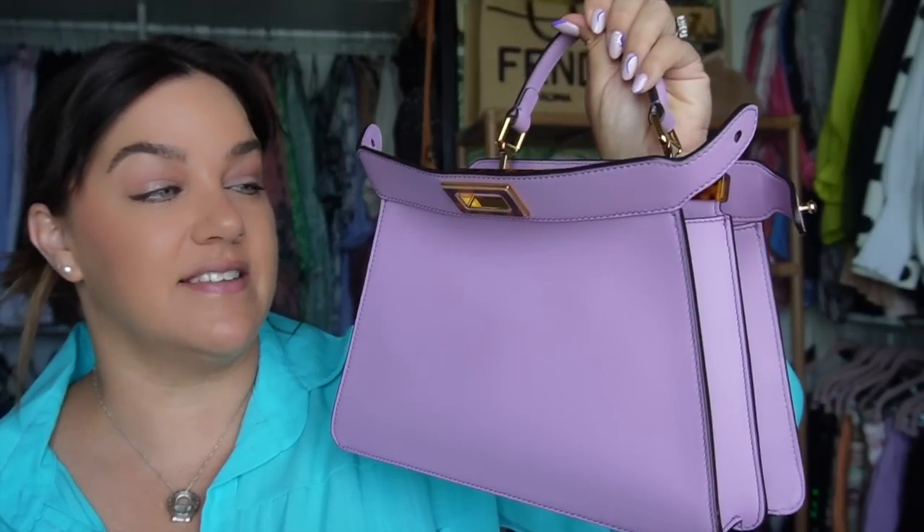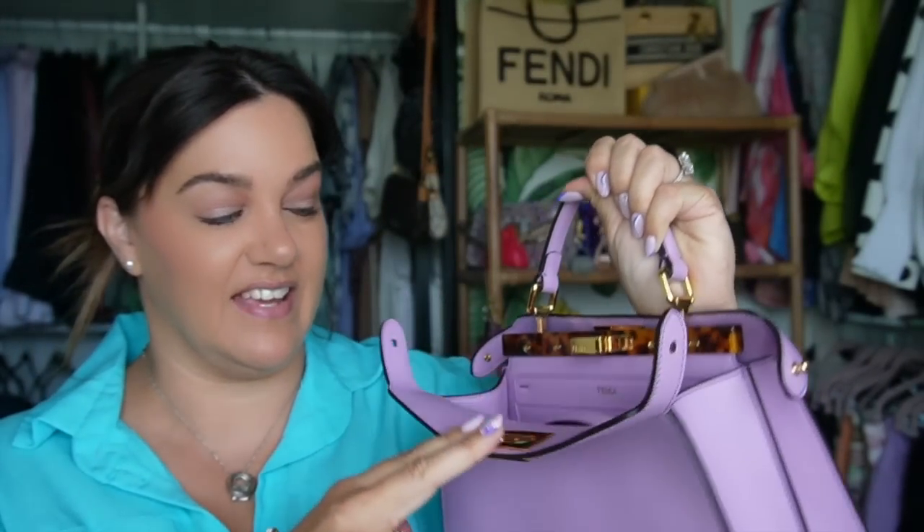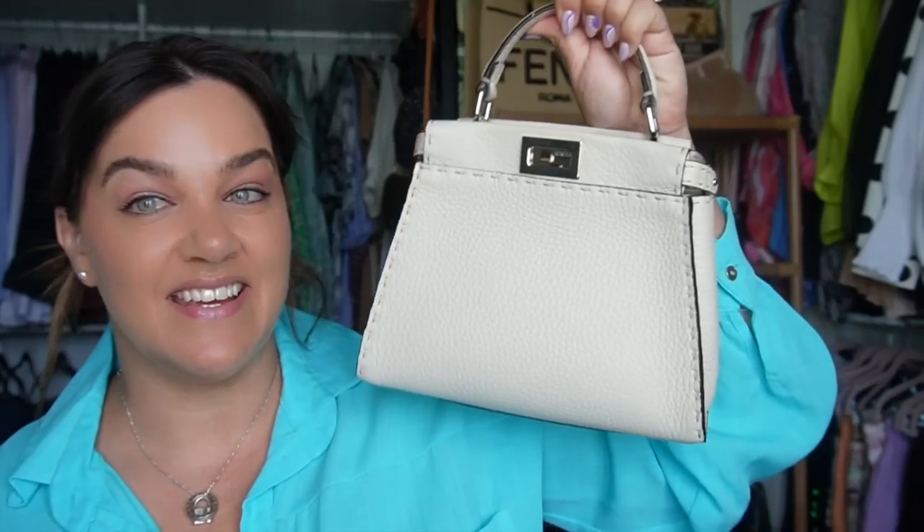I have the Fendi peekaboo ICU Petite in a gorgeous acid green, similar current season. Here's the difference between these two sizes. And I have the ICU in the small size — a much bigger bag than the Petite. If you compare it to the mini, it's also bigger than the mini even though it's called a small. The Goldilocks style — the bag that is the perfect size to me — is this one.